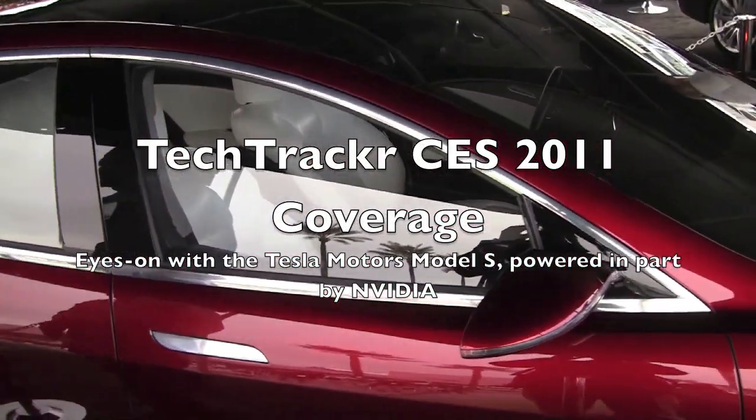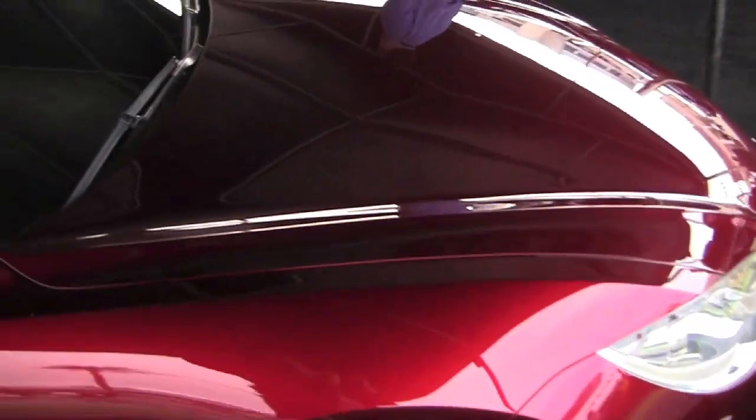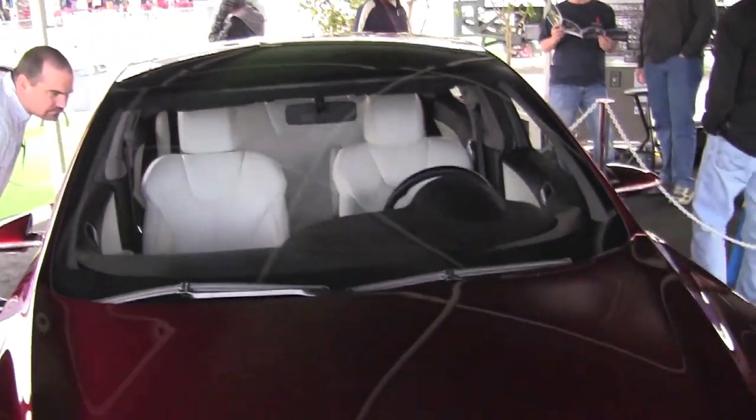We are here at CES 2011 at the NVIDIA booth, and what we have in front of us is the Tesla motor car that's going to be launching in 2012.